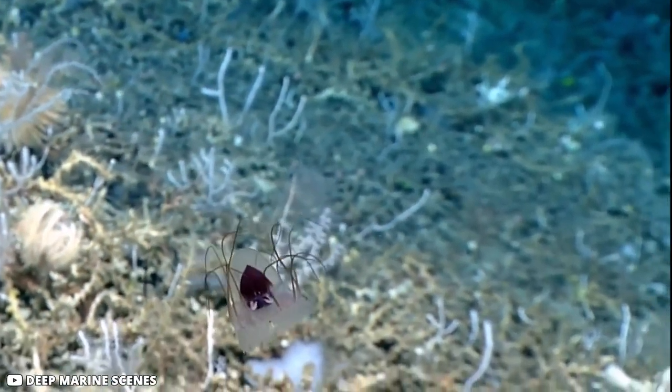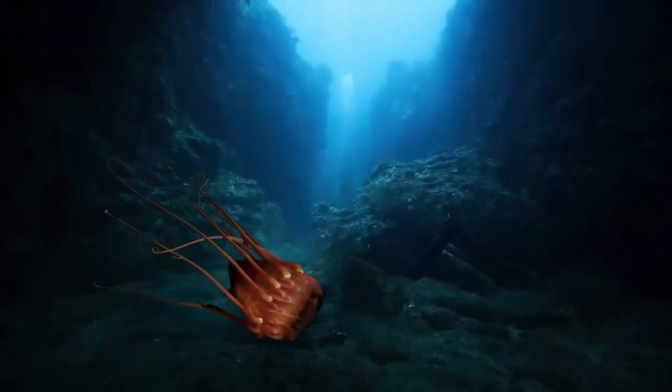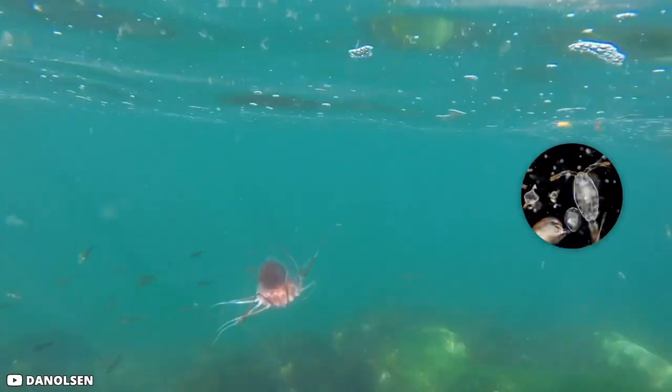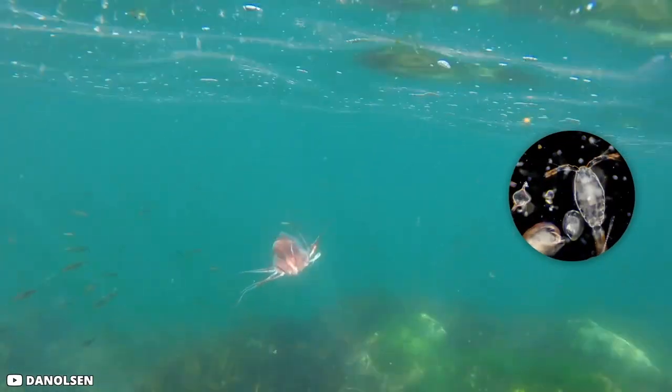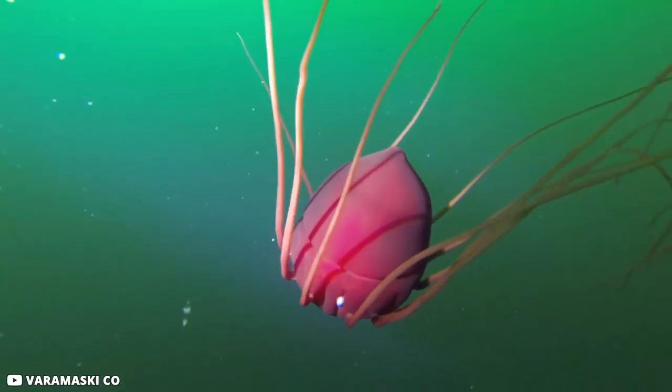Number 8: Helmet Jellyfish. This jellyfish can be found in every ocean around the world, as well as a few other water bodies such as the Mediterranean and the Norwegian fjords. It spends a lot of time in the depths of the ocean — 7,000 meters below the surface. At night it swims upward to hunt zooplankton, which is its main food source.